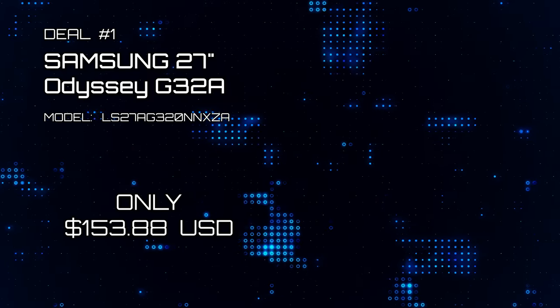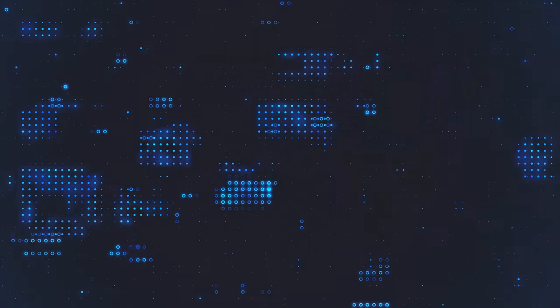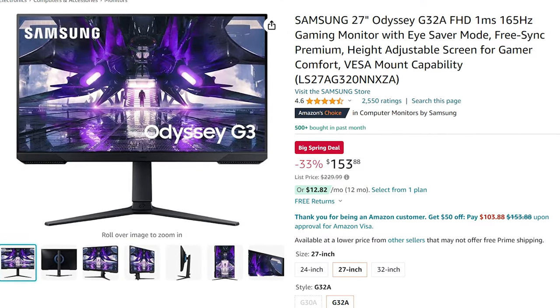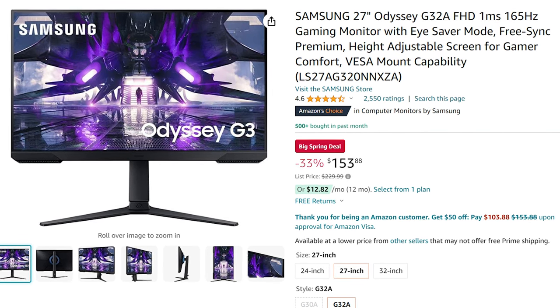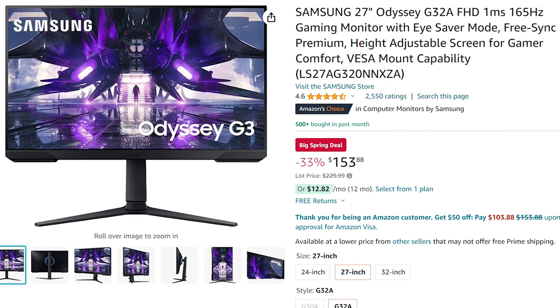Deal number 1: Samsung Odyssey 27-inch G32A. Here is an Odyssey G3 gaming monitor with 1K resolution, 165Hz frame rate with FreeSync Premium for only $153. This is built for some serious gaming.